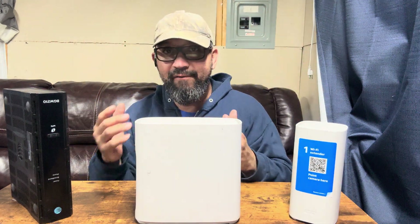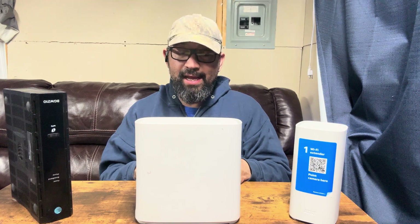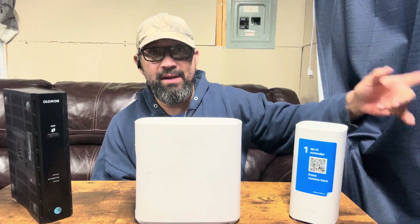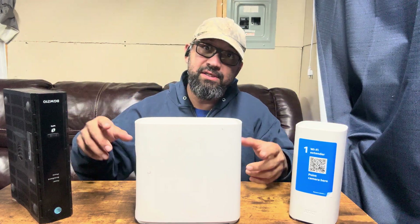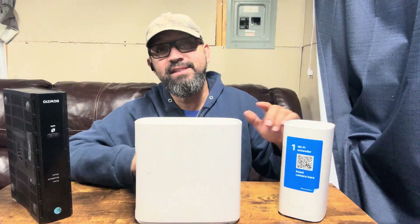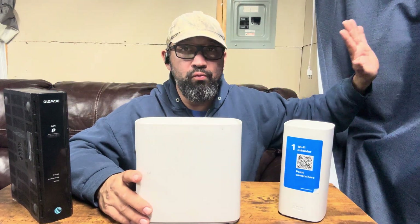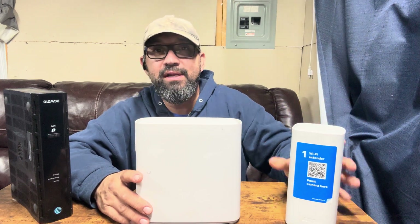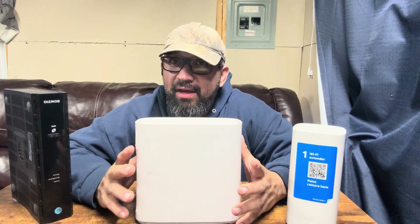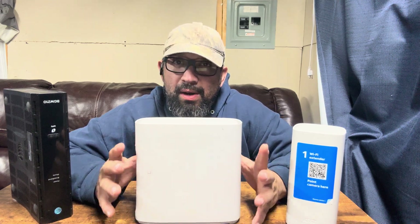We have a full 360-degree Wi-Fi setup for the entire house, which works great for security cameras. I'm putting in a fireplace about 100 feet back from where the residential gateway is, but the Air Ties extender in my shed reaches that far since it's just a wood shed with nothing fancy blocking the signal.